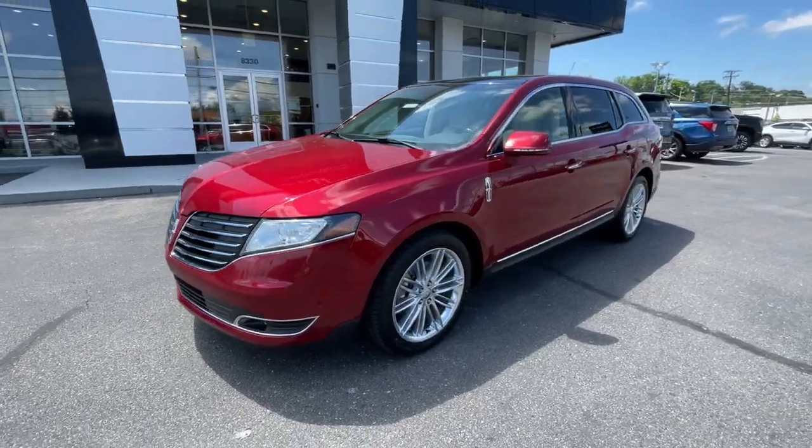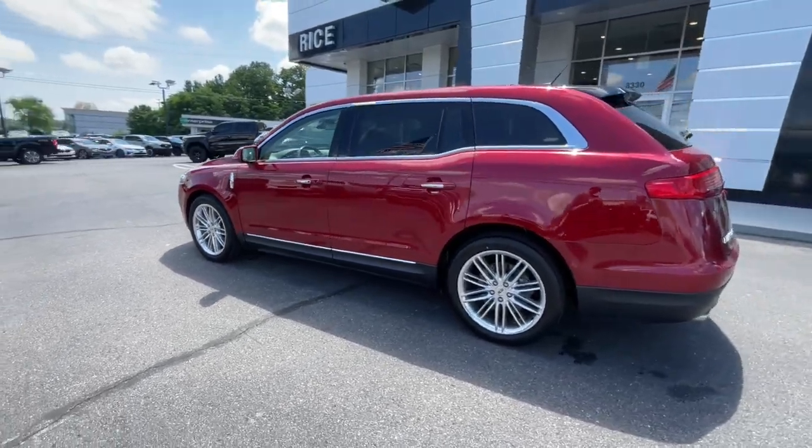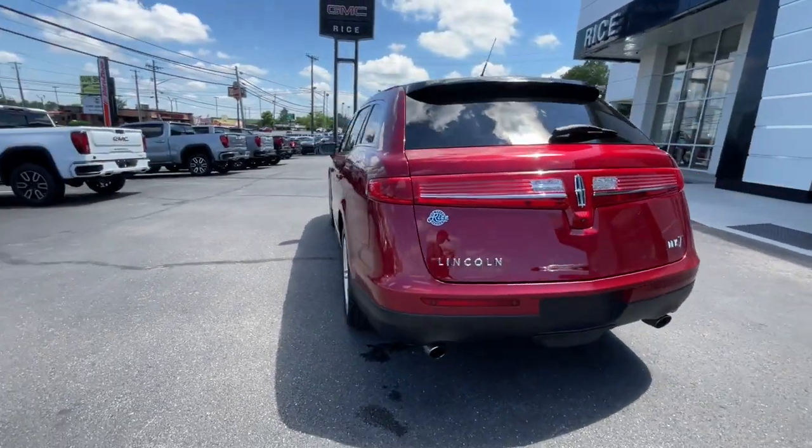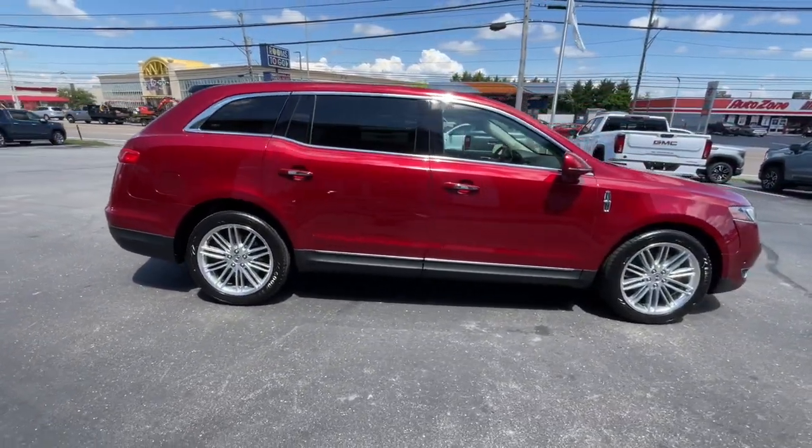Picture yourself in the 2018 Lincoln MKT. This vehicle is an outstanding buy, with fewer than 90,000 miles on the odometer. Take a closer look at this sleek and capable MKT.